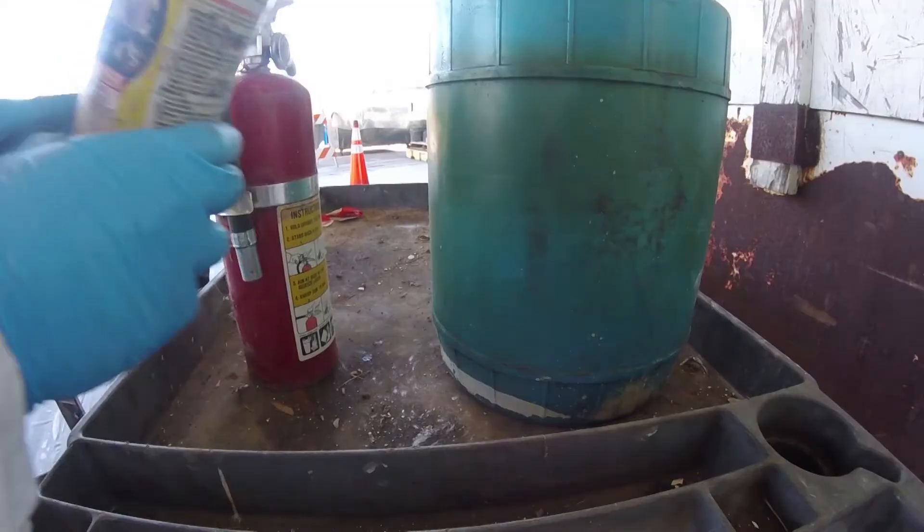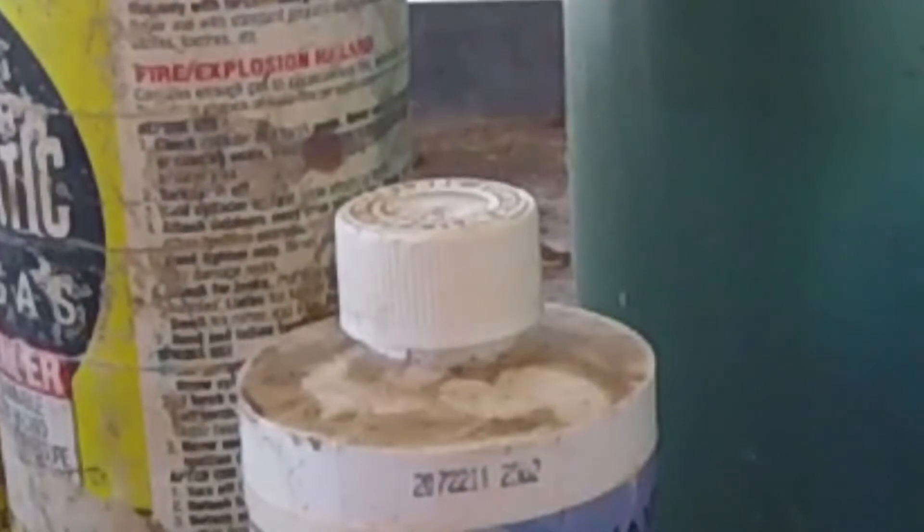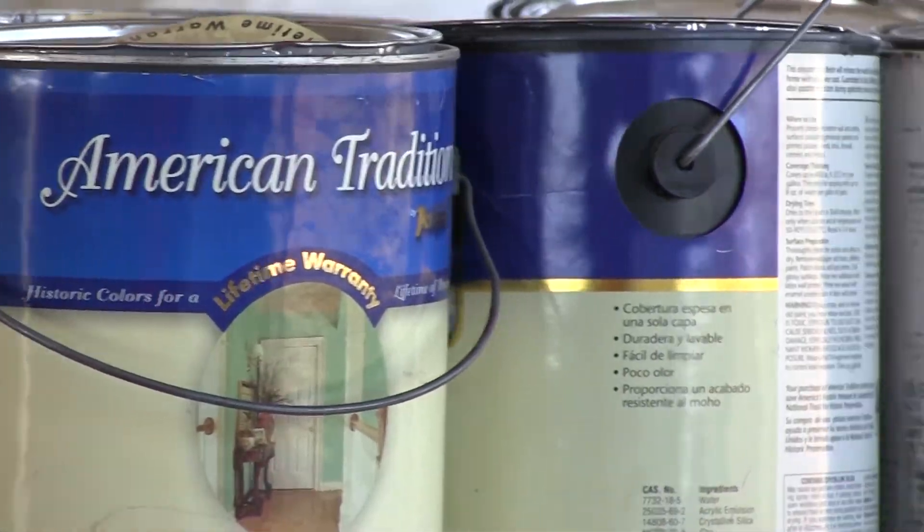Okay, so household hazardous waste is basically any household product or chemicals that have labels such as dangerous, caution, flammable, combustible, toxic, poison, or corrosive. So common examples would be things you commonly find in a garage — this is the first thing that most people think of — used oil, antifreeze, paint.